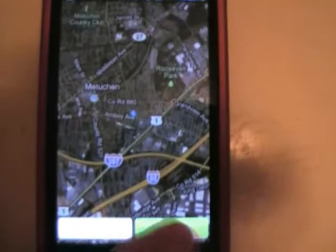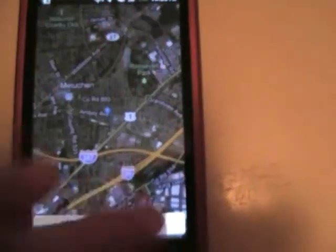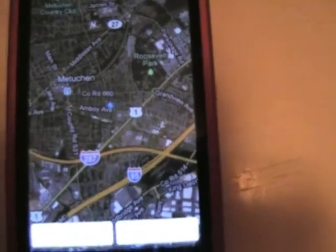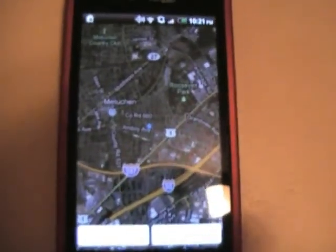You'll notice in the settings there they have weather, so you can check that. And then when your screensaver goes off, if it's raining, it's sort of like the HTC weather animation. So I guess if you don't have an HTC phone it would be useful — well, now you have the weather. So that's about it.